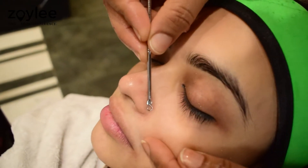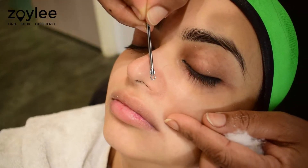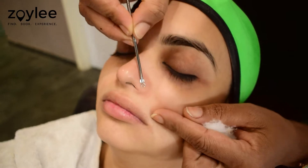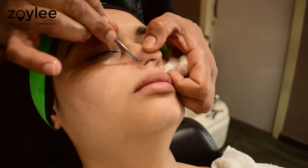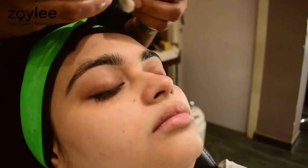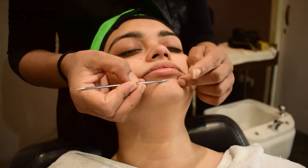The scrub was removed from my face gently with a wet cloth. After my skin was pat dry with a towel, an extraction tool was used on the areas of my mouth to remove any hidden blackheads and whiteheads. Although it looks extremely scary, this process did not cause any damage to my skin or any pain at all.